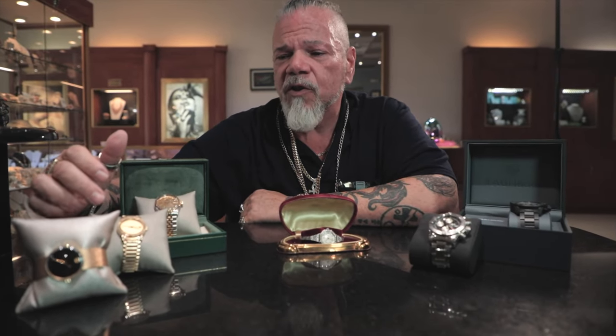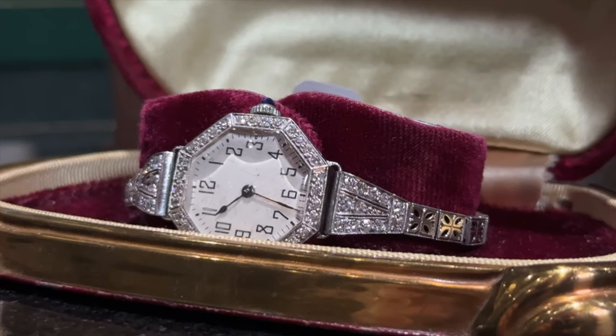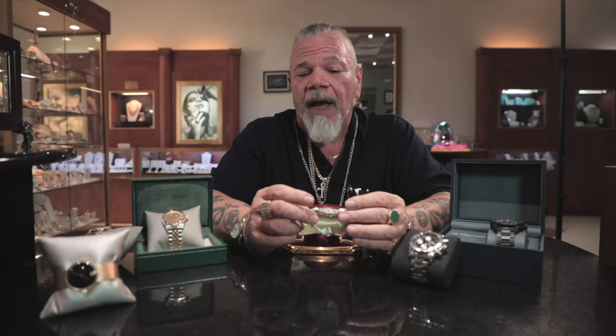We've got an amazing Breitling link, a Tag Heuer still in the box with warranty, and we have two or three Rolexes in stock — we always keep a couple. We've got some Geneva watches, all gold with a diamond bezel. Then we go into some vintage stuff, because I really like vintage. This is a platinum diamond watch with a sapphire stone at the crown.